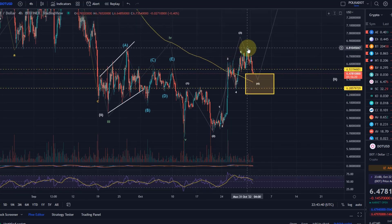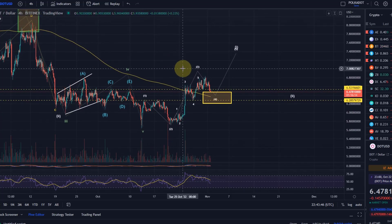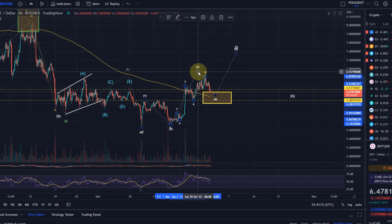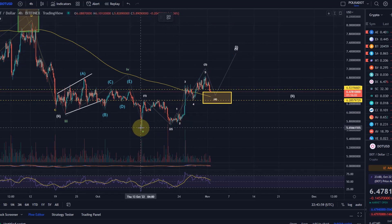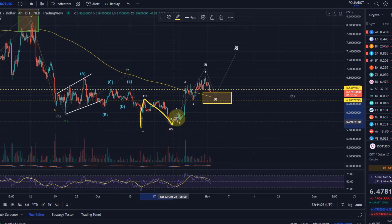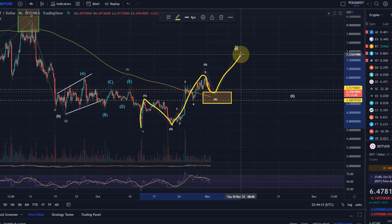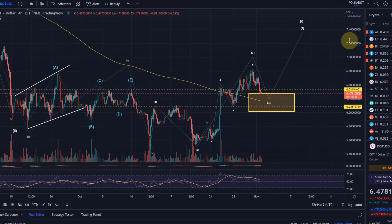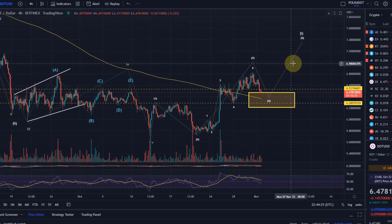Let me take you through the first scenario, which is on the screen right now. The view here is that this is a wave 1, this was a wave 2, we've seen a wave 3 to the upside, and we've now come into the target area for the 4th wave. As per this wave count we would need to see one more leg up to confirm a 5-wave move. This is my preferred scenario because it gives a much clearer pattern.